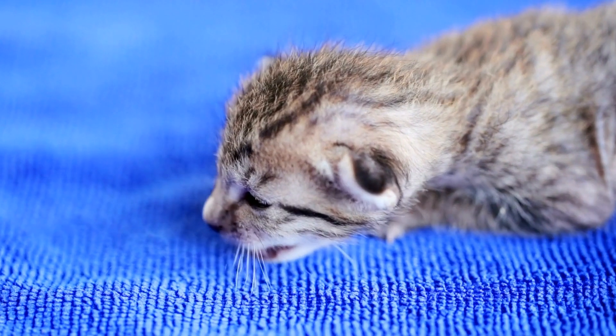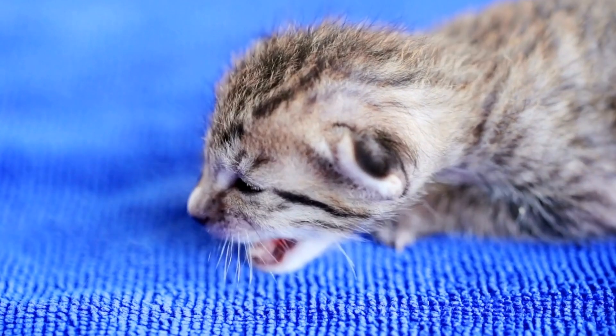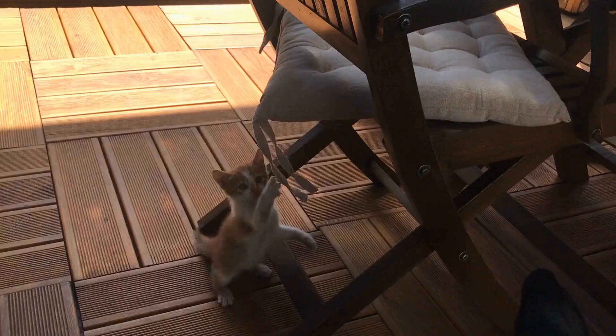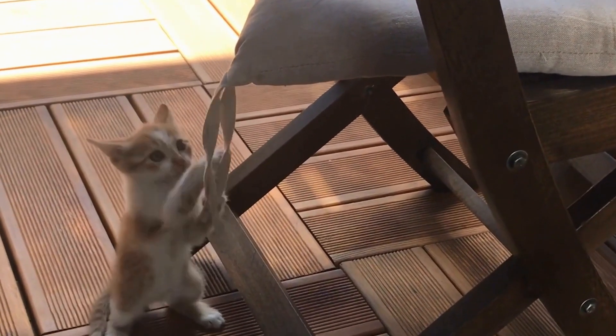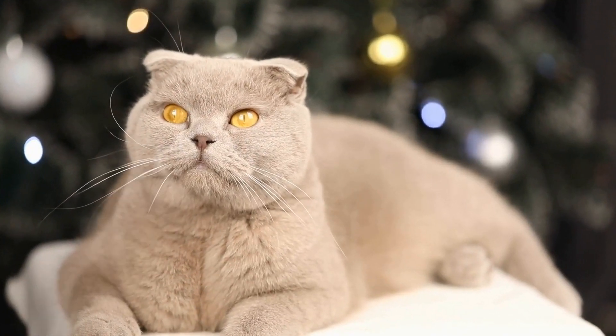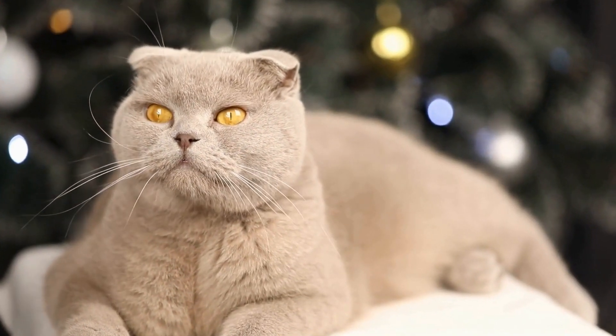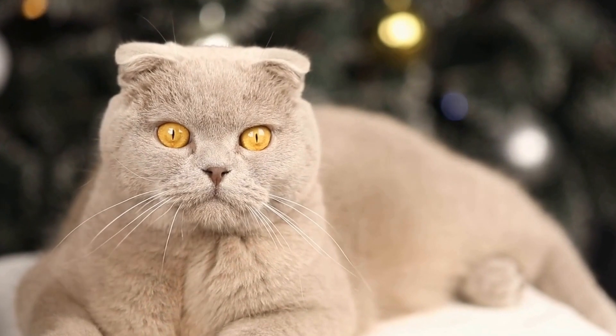Territorial aggression in cats towards other animals is a common issue that can substantially affect the harmony of your home. By understanding the signs and triggers of territorial aggression and implementing effective management strategies, you can create a peaceful coexistence for all your pets. Remember, patience, consistency, and positive reinforcement go a long way in addressing territorial aggression and promoting a happy and harmonious environment for your furry companions.